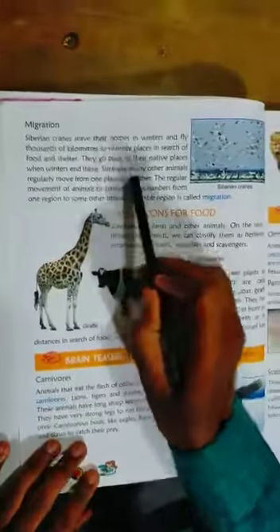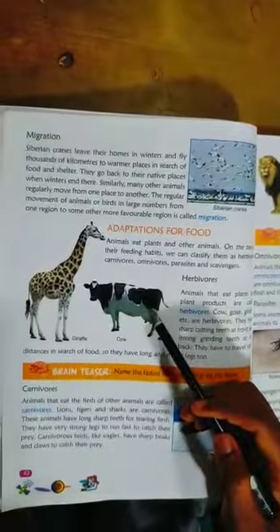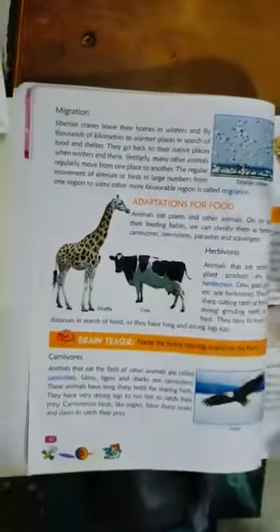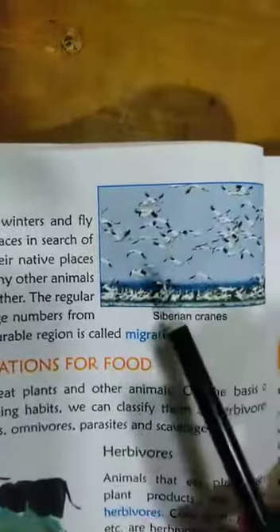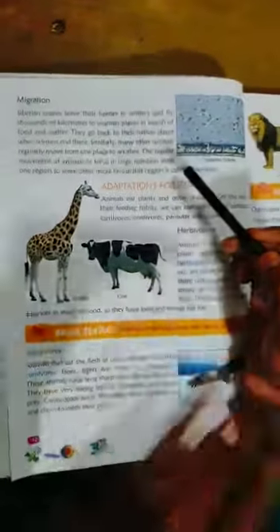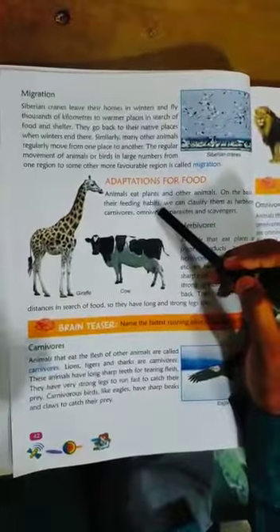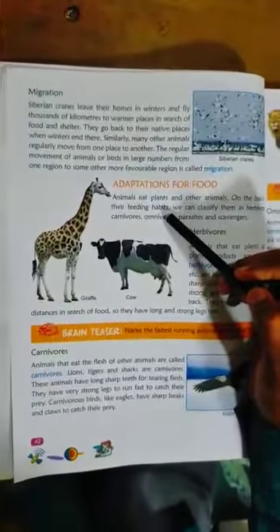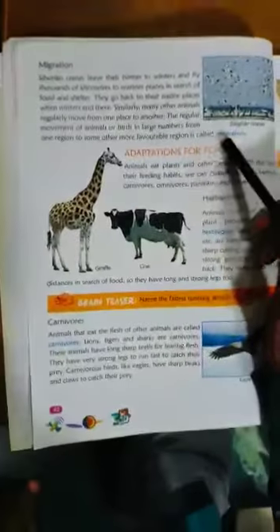Migration — Siberian cranes leave their homes in winter and fly thousands of kilometers to warmer places in search of food and shelter. They go back to their native places when winter is over. Similarly, many other animals regularly move from one place to another. The regular movement of animals or birds in large numbers from one region to another favorable region is called migration.